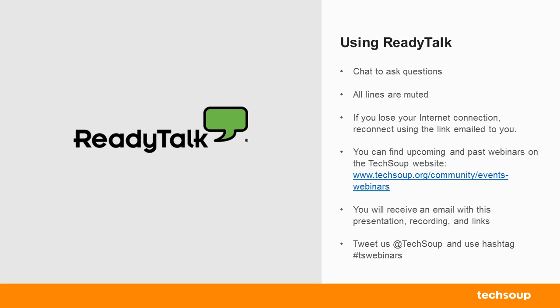If you're on social media, feel free to send us a tweet at TechSoup using hashtag TSWebinars. We'll be monitoring the chat box that you see here on the left-hand side.